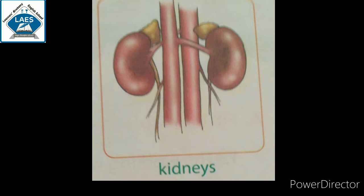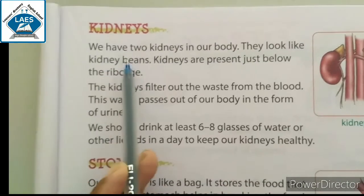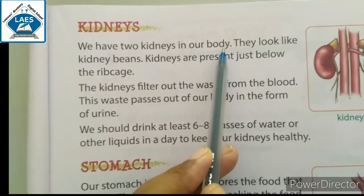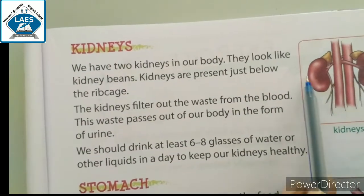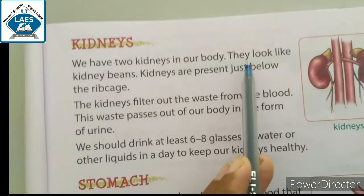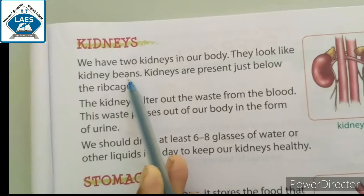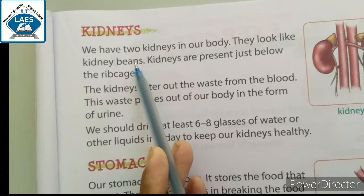The topic is kidney. It is a pair of kidneys — we have two kidneys in our body. See in the pictures: one, two. Two kidneys can be seen. This looks like kidney beans, which means Rajma, which is a vegetable.